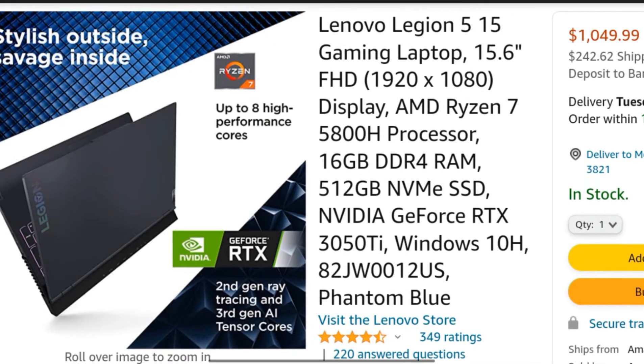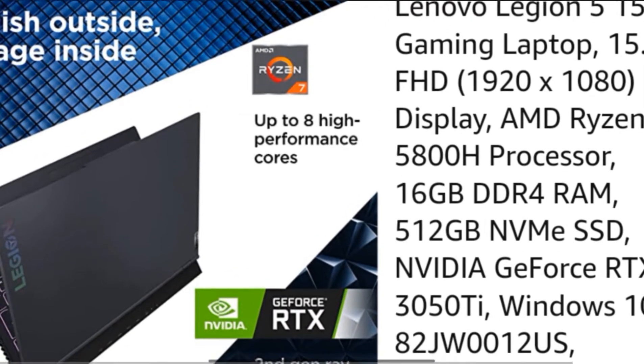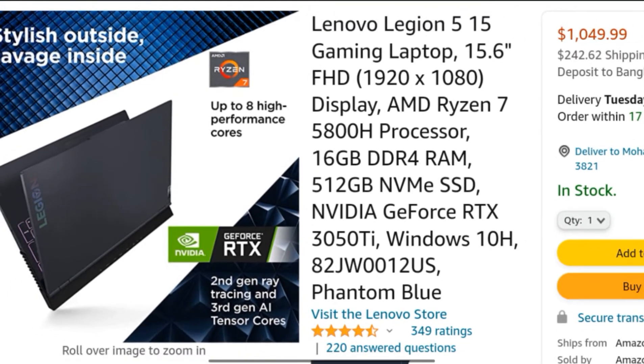Its processor is the AMD Ryzen 7 5800H. Escalate your game with up to 8 high-performance cores in the AMD Ryzen 7 5800H processor.